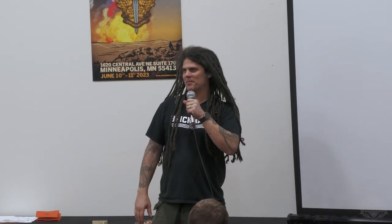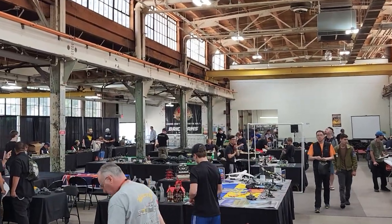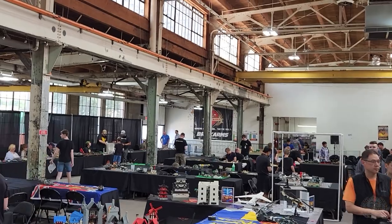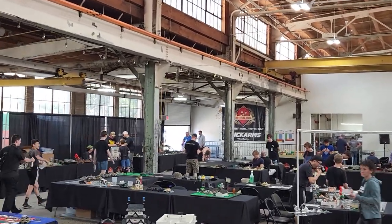Welcome, everyone, to World War Brick. If this is your first time here, this is going to be a big eye-opener. I recognize a lot of faces from last year or even prior events. The people that have been here before know that this is an event run by the attendees — it's almost entirely run by volunteers. Brickmania hosts it and makes the skeleton, but the flesh and blood is literally the people here that are coming to make the event happen.